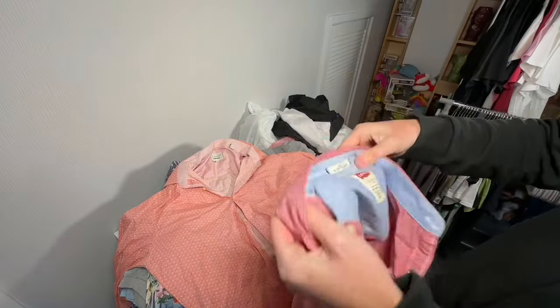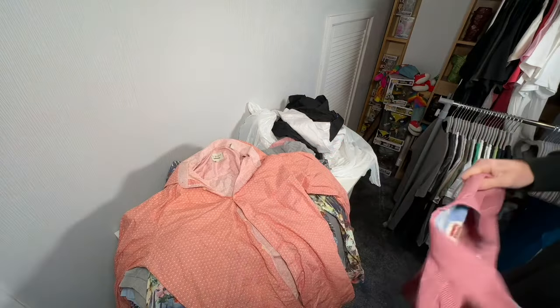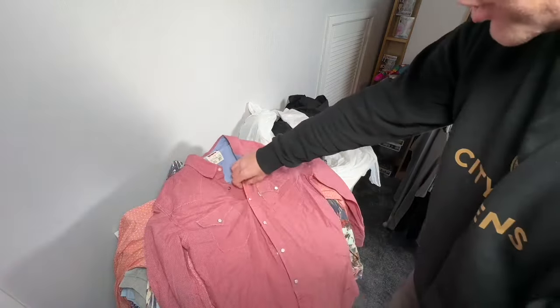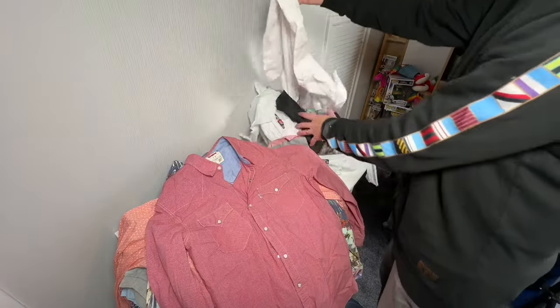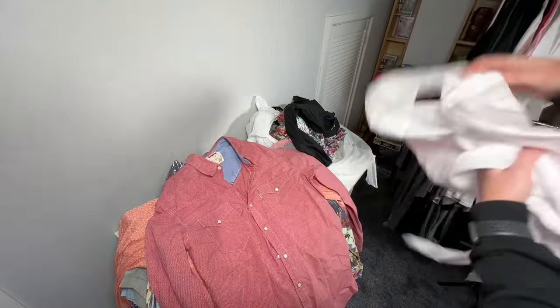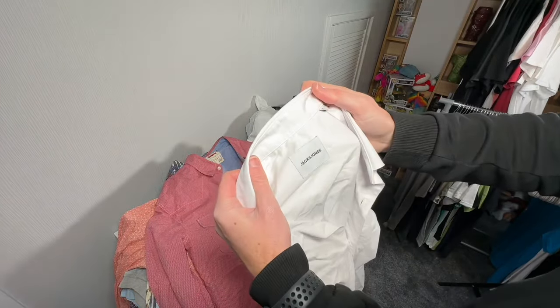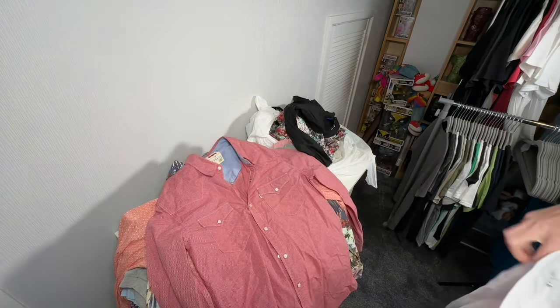Another shirt — did not realize there were so many. This is a Levi's large slim fit, like a red check — very small checks. That's actually all in good condition, but probably not huge profit in these. Jack Jones large, a plain white shirt.